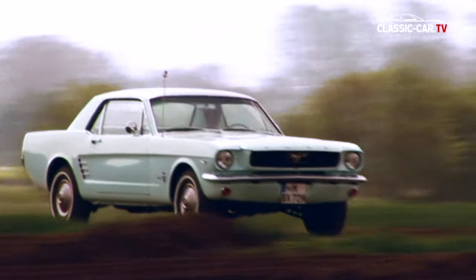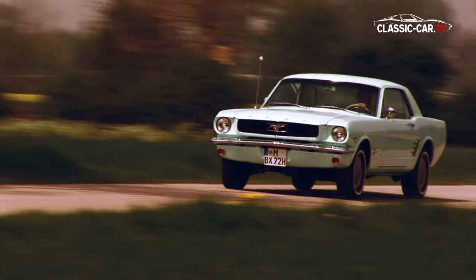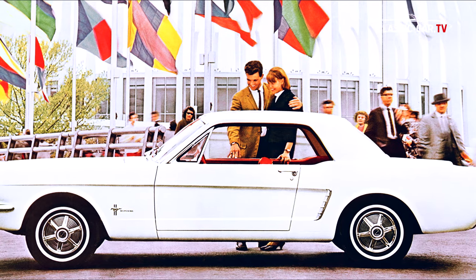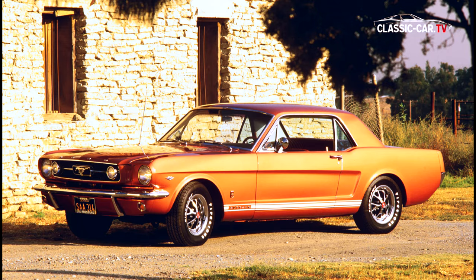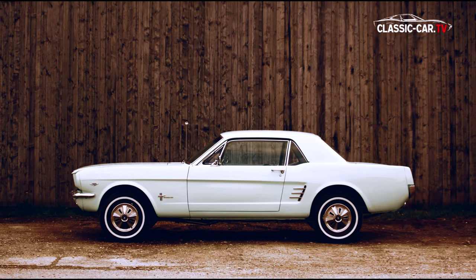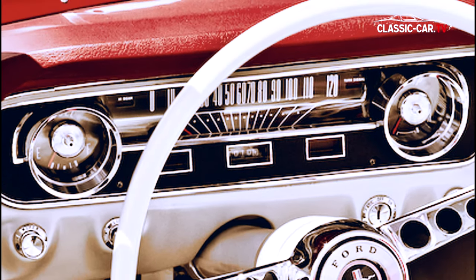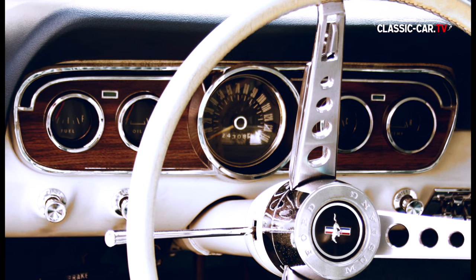Zu den begehrtesten Mustang-Oldtimern gehören die Wagen der ersten Generationen – das sind die Baujahre 1964 bis 1966. Von Weitem unterscheidet sich ein 1964er, 65er oder 66er kaum vom anderen. Doch um ein möglichst originales Fahrzeug zu erkennen, sollte man wissen, dass das Instrumentenbrett beim 1965er länglich ist, während beim 1966er die Instrumente rund eingefasst sind.